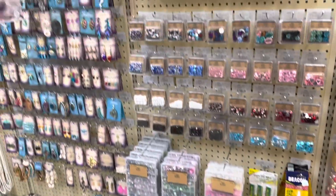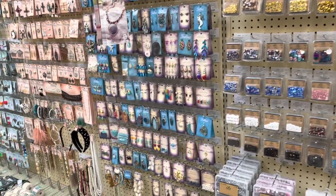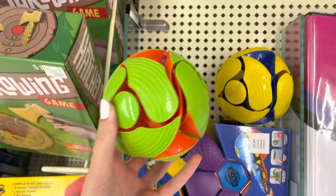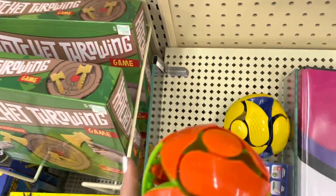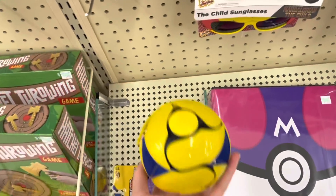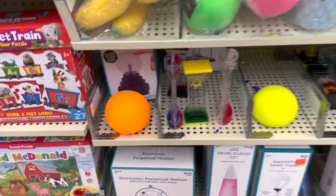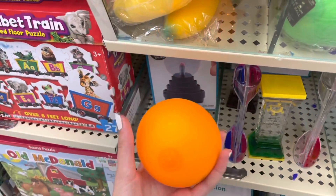So overall, Hobby Lobby definitely had a ton of fidgets — especially stress balls, Netos, and poppets. I definitely recommend checking out your local Hobby Lobby to get some fidgets. That's pretty much it for this video — I really hope y'all enjoyed it. If you did, don't forget to give it a big thumbs up, subscribe, and I love y'all so much. I'll see you in my next video!